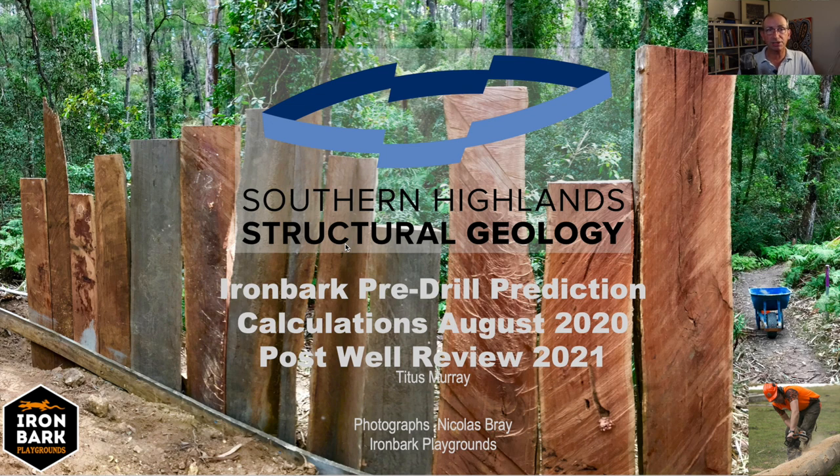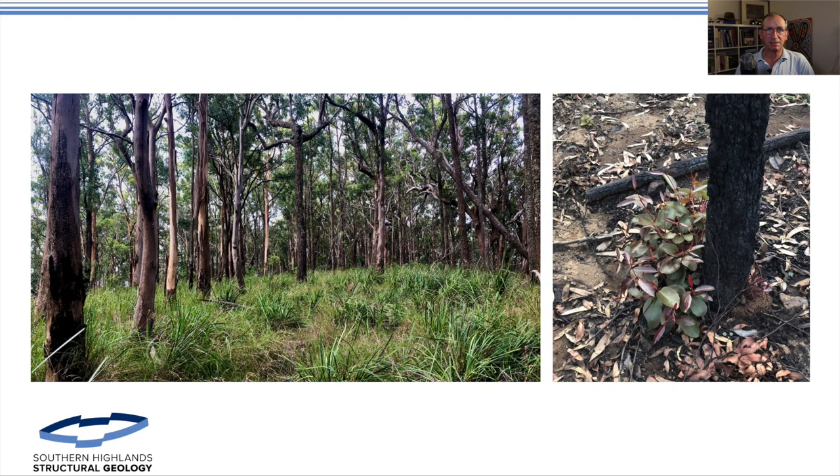The well is called Ironbark, so I've added in a few photos from my mate Nick Bray. Nicholas is a landscape architect and chainsaw sculptor who specializes in ironbark playgrounds — hence the logo 'Ironbark Playgrounds.' This is what ironbark wood looks like. This is him setting up a fence and a new playground, so you get an idea of what the tree looks like and how we dealt with the prospect. The ironbark, as I said out in the bush in the introduction, is an unusual tree in that it doesn't lose its bark.